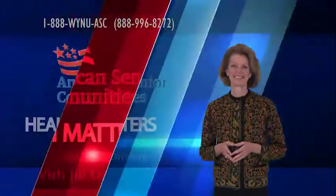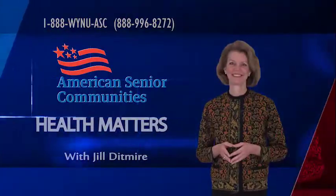Learn more at ASCCare.com. Health Matters is sponsored by American Senior Communities.